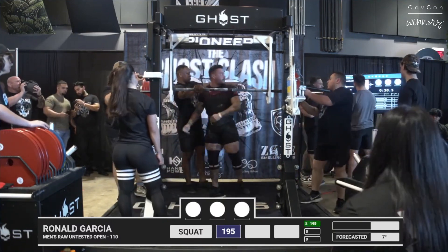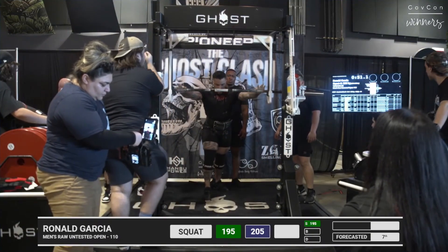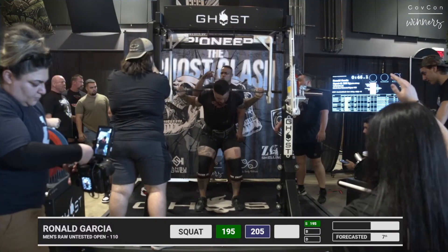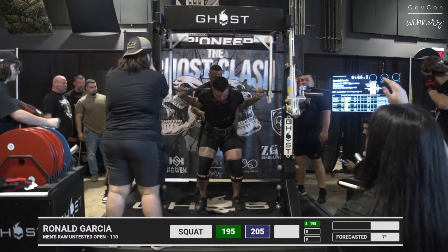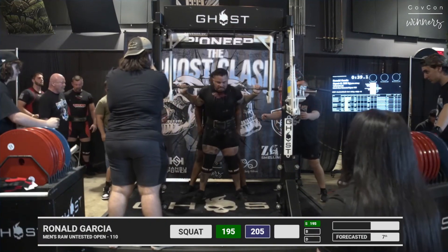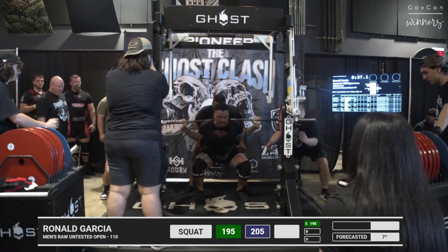Three white lights — good. So Ronald, second with 451 pounds, and it is his first meet. He looks like he's not nervous at all; he looks very composed. For your first meet, this would be a pretty big platform to be on.